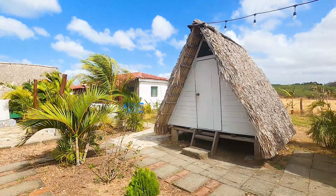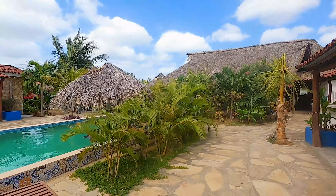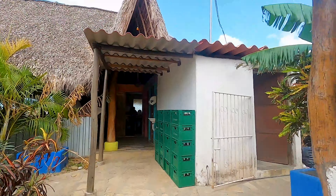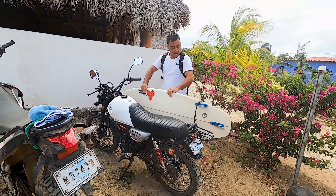Hey guys, this is a video for anyone looking to go to The Playgrounds, which is a popular surf spot just north of Popoyo Beach. In this video I'm going to show you everything you need to know: how to get there, how much it's going to cost, and what you'll need to bring.